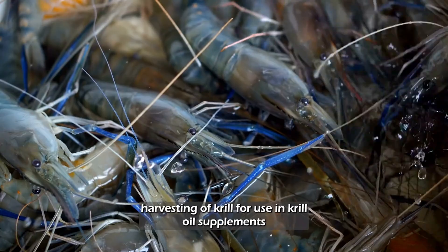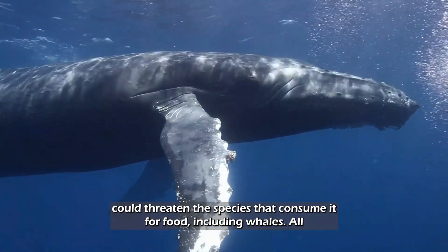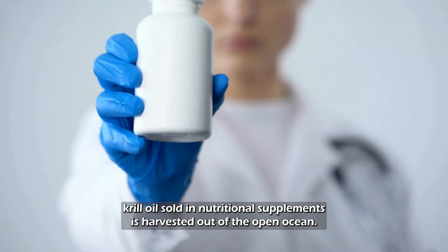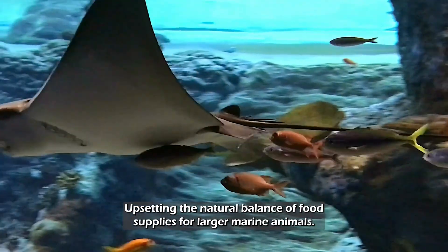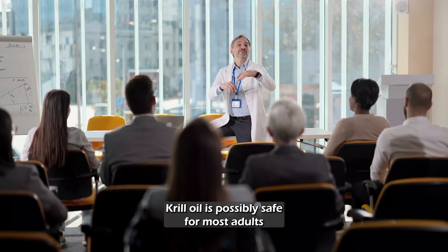Krill is found in the oceans off of Antarctica, Canada, and Japan. Harvesting of krill is controversial. There is concern that commercial harvesting of krill for use in krill oil supplements could threaten the species that consume it for food, including whales. All krill oil sold in nutritional supplements is harvested out of the open ocean, upsetting the natural balance of food supplies for larger marine animals.